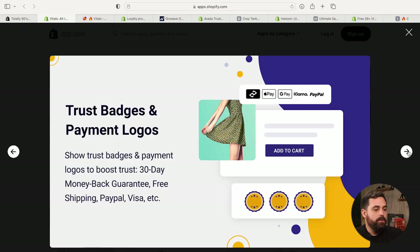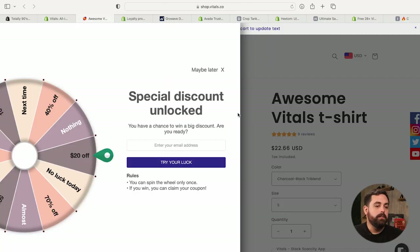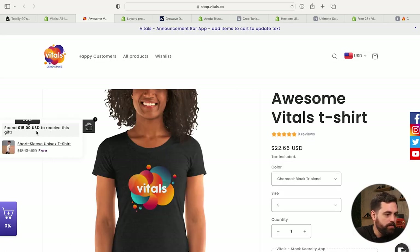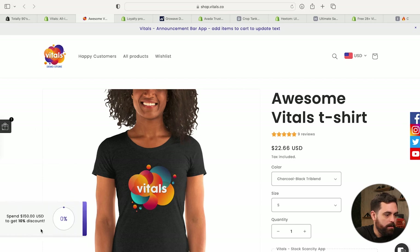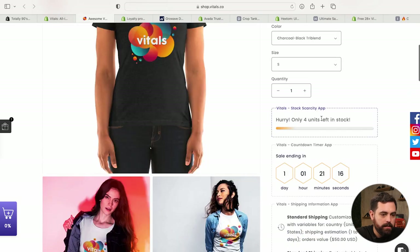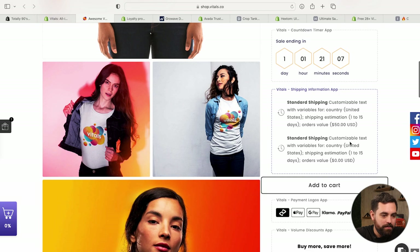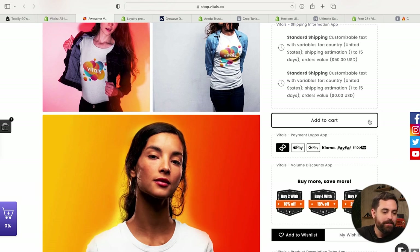So if you're on a product page and scrolling, you get that sticky add to cart at the bottom. Looking at the demo page, they also have the spin-the-wheel feature where you can unlock a discount. There are little widgets all around: a gift offer where you spend $150 and get 10% discount, shareable social media buttons, stock scarcity showing only four units left, a countdown timer, and shipping information. I'm not a huge fan of those animations, but all these sections within the product page are things you can add with Vitals.